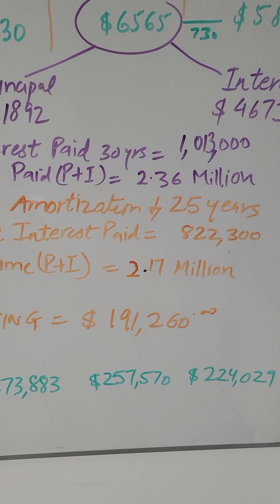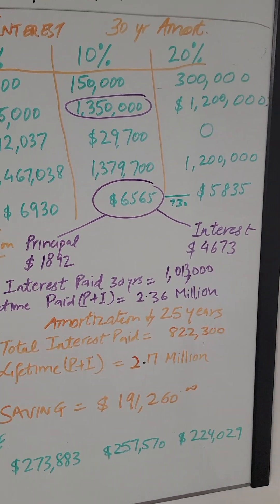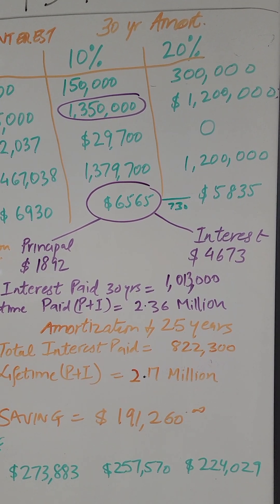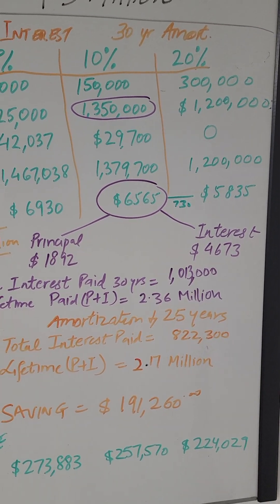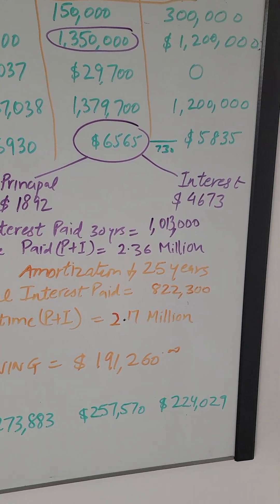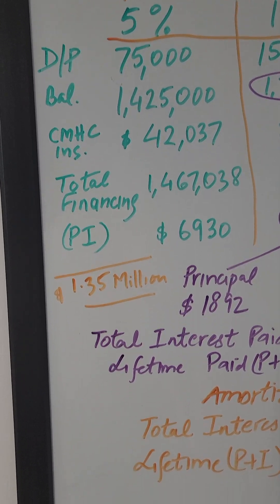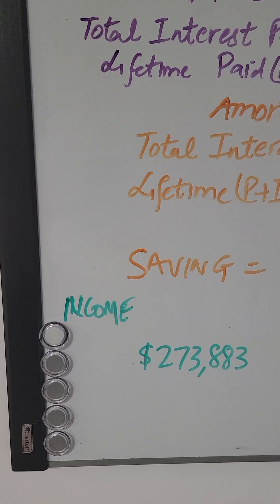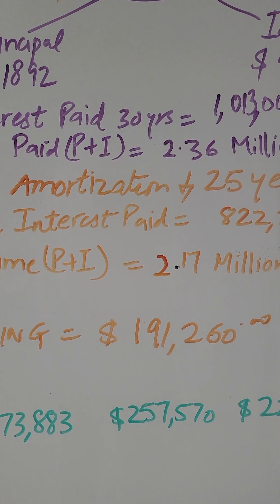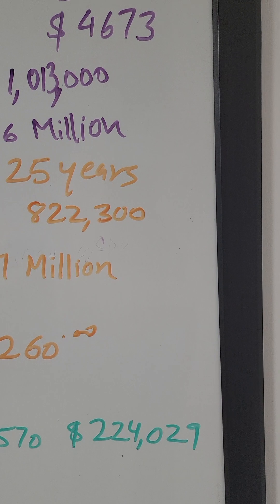If you take a 25-year mortgage instead of 30, not only will you pay your mortgage sooner, you will save at least $200,000 that you can easily invest in your retirement. Now, a rough estimate of income required: with 5% down, family income would need to be near $273,000; with 10% down, the income requirement is $257,000; and with 20% down, your income requirement would be $224,000.